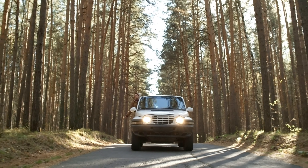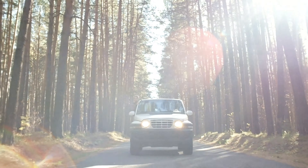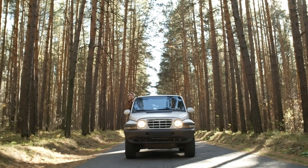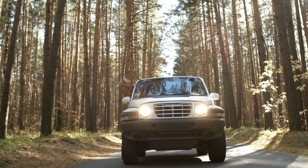7. Use proper driving techniques. Maintain a steady speed and avoid sudden acceleration or braking, as this can lead to loss of traction. Use low gears for better control and crawl over obstacles when necessary.